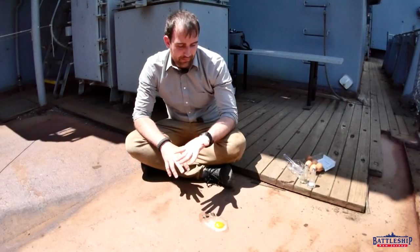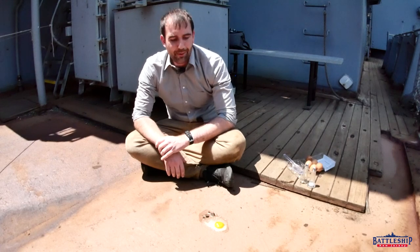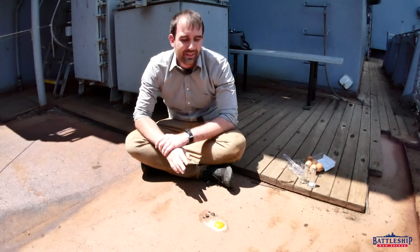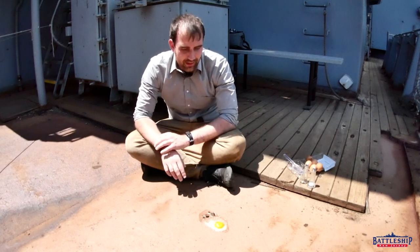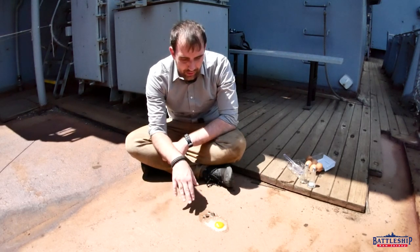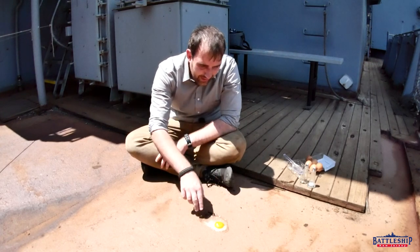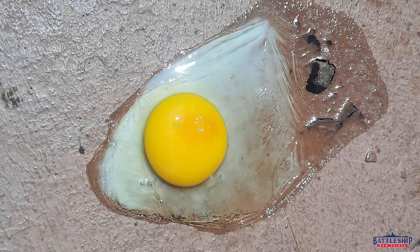So at this point it's been about a half hour. It looks like the egg is doing more damage to the ship than the ship is doing to the egg, so we're going to call it. We did get some partial cooking, but I'm also seeing some rainbow here in the egg, which might be the oil from this primer leaching up as the egg is peeling the primer off the deck.